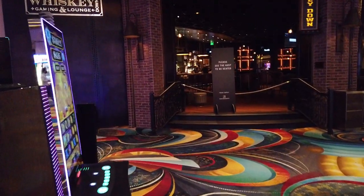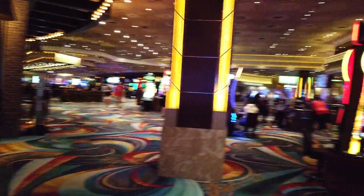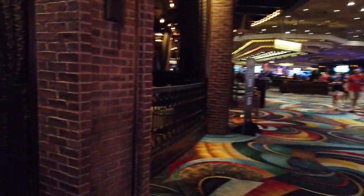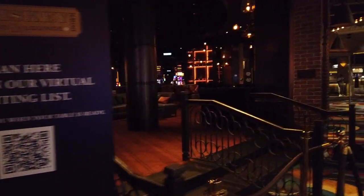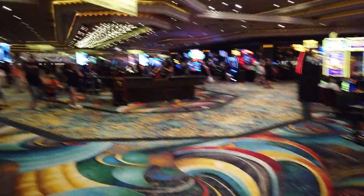Here's my favorite bar in MGM Grand — the Whiskey Down. And the rest of the casino. I almost forget how large this place is. It's rather grandiose.